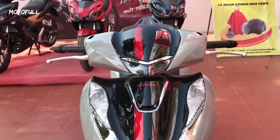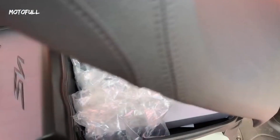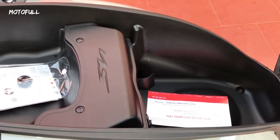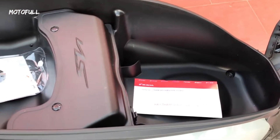In terms of storage, the Honda SH160CC has a spacious under-seat storage compartment that can accommodate a full-face helmet and other small items. It also has a front glove box that provides additional storage space for smaller items.